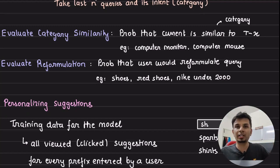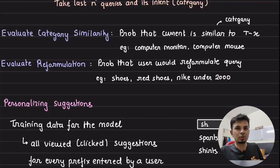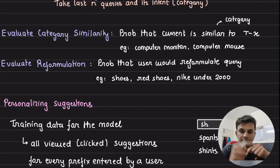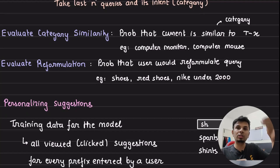Reformulation means the user is refining the query step by step. For example, if a user searched 'shoes', then 'red shoes', then 'Nike under 2000', and then types 'A', there's a high chance they're looking for 'Adidas shoes'. By leveraging category similarity and reformulation signals, you build a predictive model — a simple linear model works fine — that estimates the probability a current query belongs to a particular category.